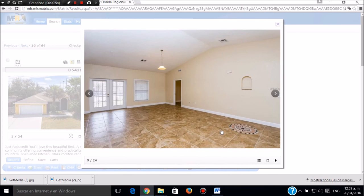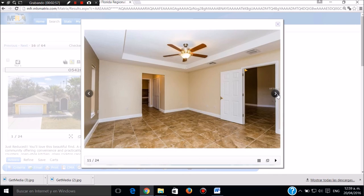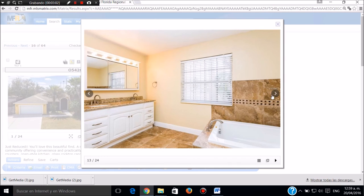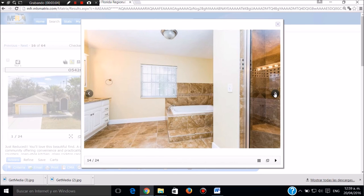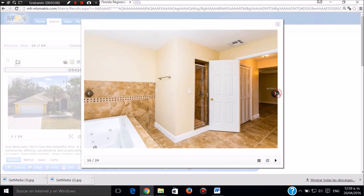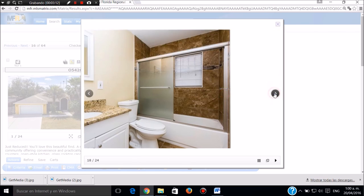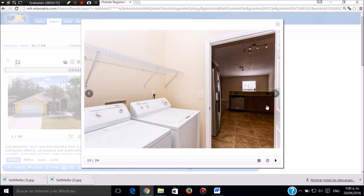Tiene aliños en los pisos, muy bonitos. Tiene también ventiladores en toda la casa. Este es el baño principal de la pieza principal, espectacularmente bonito, con toda la cerámica. Tiene el baño con los clósets, clóset del hombre y clóset de la mujer. Este es el baño auxiliar, también muy bonito. Esta es la otra pieza.